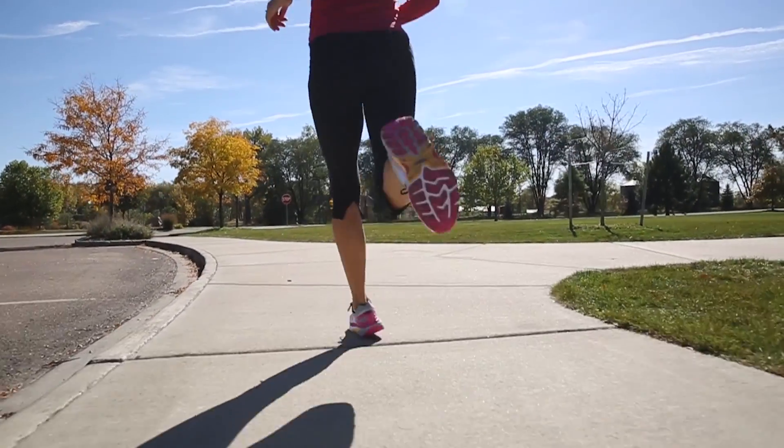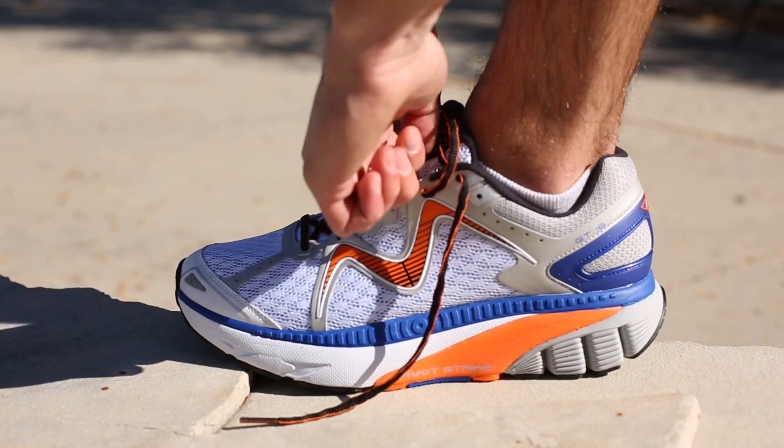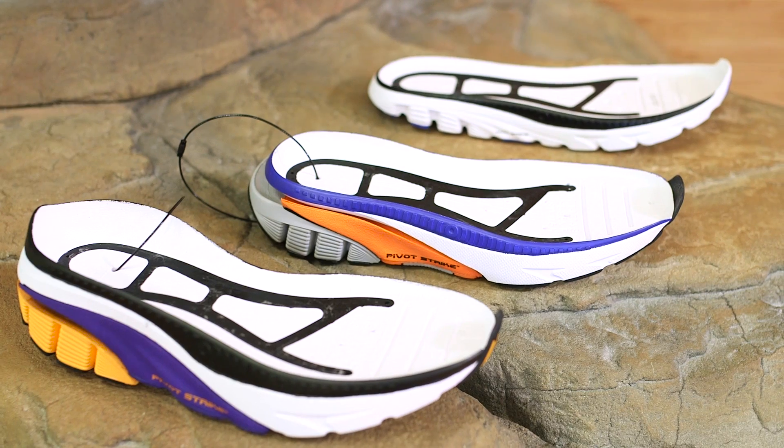All three running profiles have a built-in co-molded flex shank, lightweight outsoles, breathable air mesh uppers, ankle grip lacing systems, and anatomically designed removable footbeds.